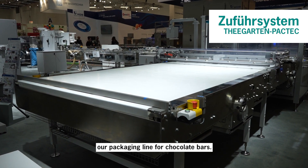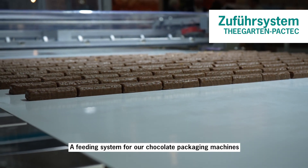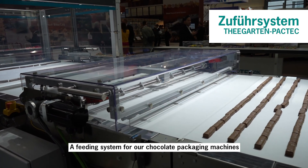Hello, I'm Frank from Tegarden Faktik. We're at the beginning of our packaging line for chocolate bars, and here you can see a distribution and feeding system for our flow-wrap machine.